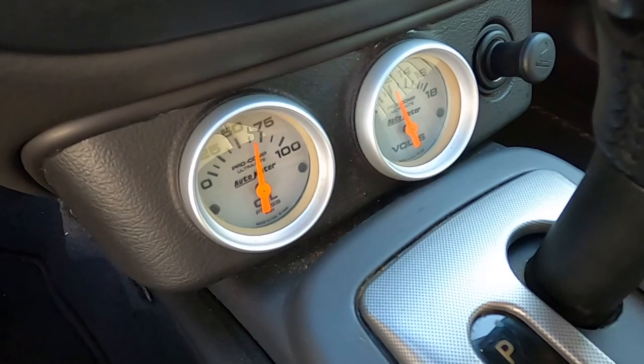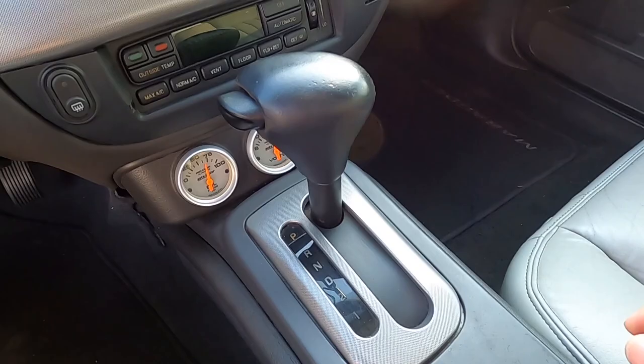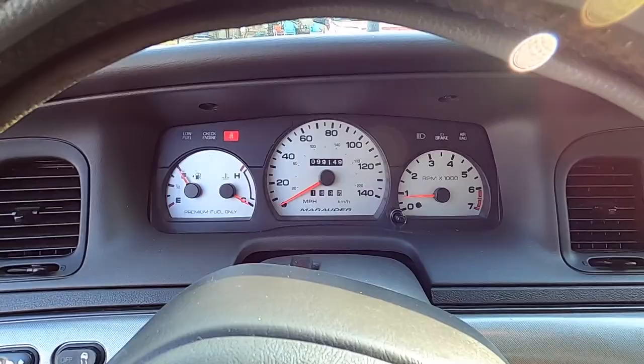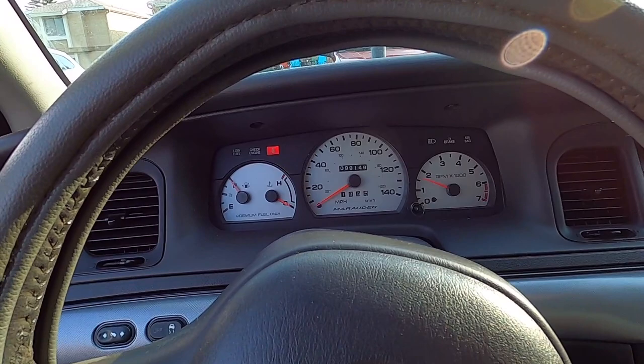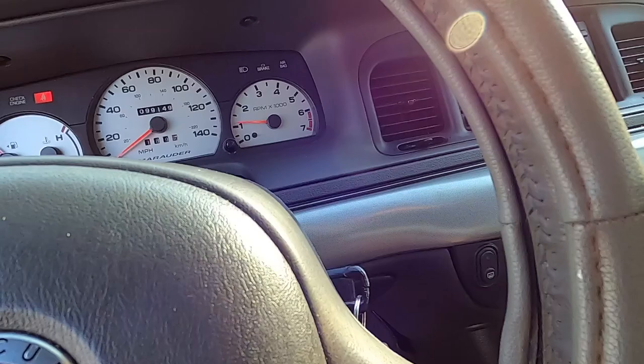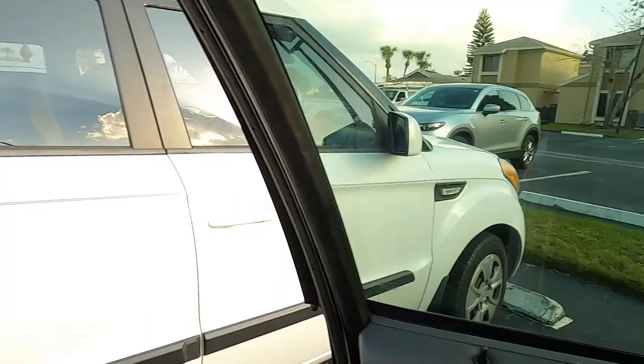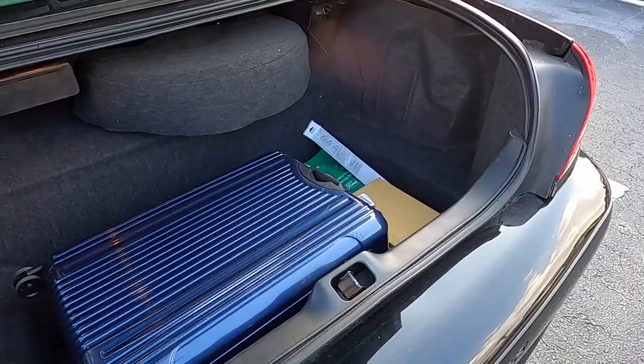Let's turn off that radio. Got the floor shifter. 99,149 miles on the odometer, guys — not even a hundred thousand miles on her. Give it a little gas. You could definitely use an exhaust, and we've got to turn some AC on in here too because it is baking in here right now.